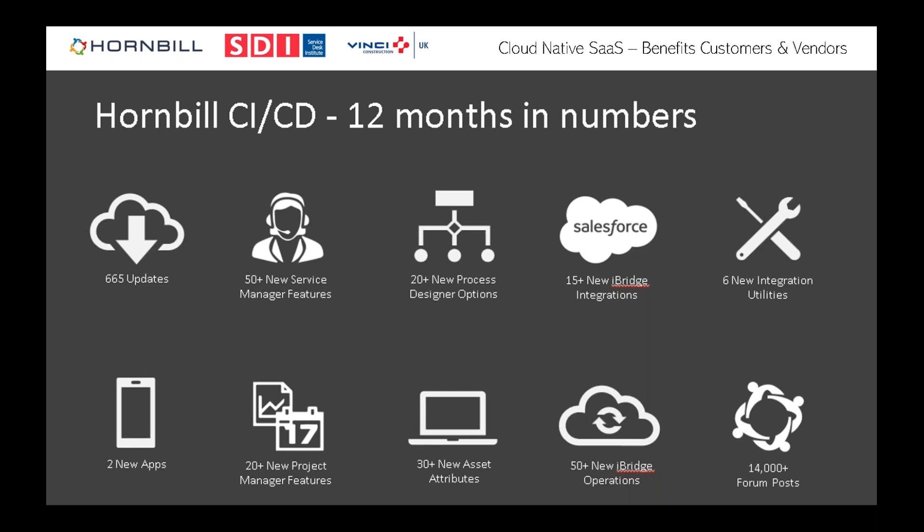Of those 14,000 forum posts, Vinci probably accounts for about 20% — we're on there all the time. Particularly when new tools like Project Manager came along, it gave us a great opportunity to interact directly with developers, talk about desired features, and sometimes have those features or bug fixes delivered within the next week. iBridge, which allows connection with other cloud services, is a good example — we could simply ask for a feature to send text messages via another cloud system from within Hornbill, and the open communication at developer and customer level is really valuable.